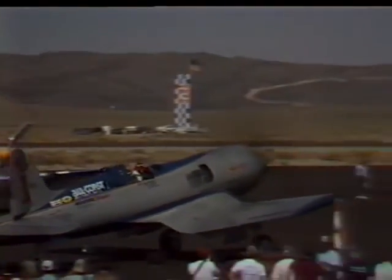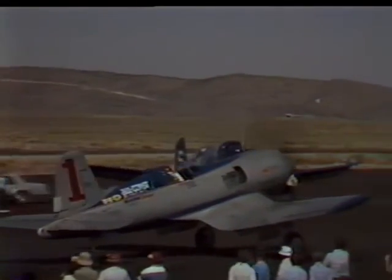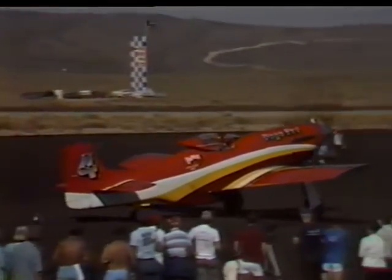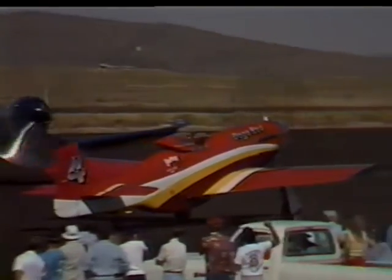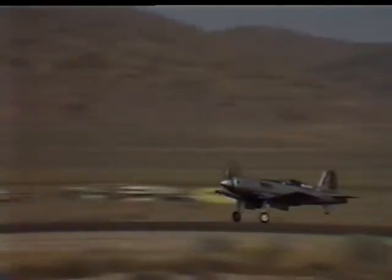When air racing resumed in 1946, it was these warbirds who became the featured participants. These big iron birds still race in the skies over Reno. But after more than 40 years, the potential for development of these warbirds has peaked.